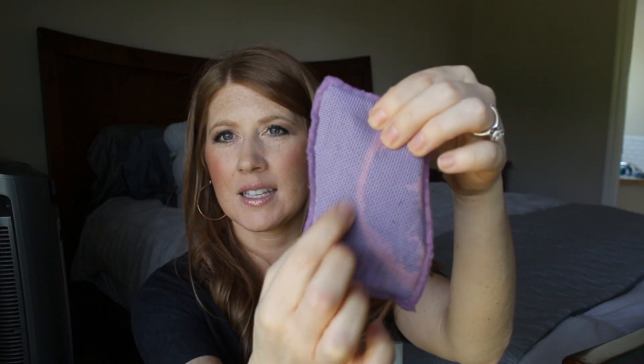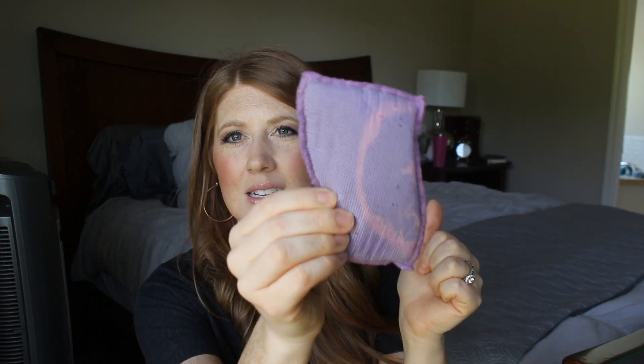Here's one of those sponges I was talking about. You can see the washcloth material on this side, and then the scrubby side on the other. I think it got bleach on this one or something, so I'm just throwing that away — you're not supposed to keep sponges for too long anyway.